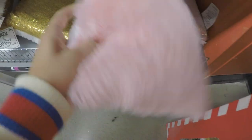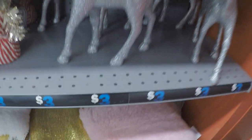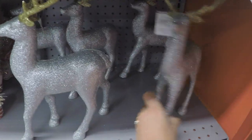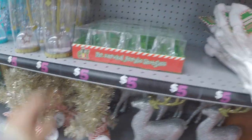As soon as you walk in, you are met with Christmas items. The first items I saw were the sequin pillows — they were $5. Then I saw the reindeers. I love the glitter, and these are only $3. This smaller tinsel Christmas tree is also $3.